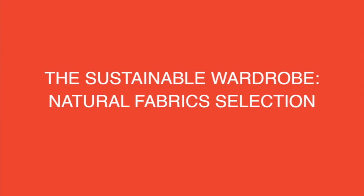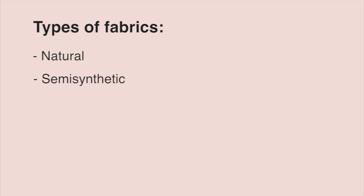So where do we start? I think we can start from understanding what fabrics we can find in the shops, how they are made, and what are the eco-friendly alternatives. There are three types of fabrics: natural, semi-synthetic, and synthetic. Today we will talk about natural materials.